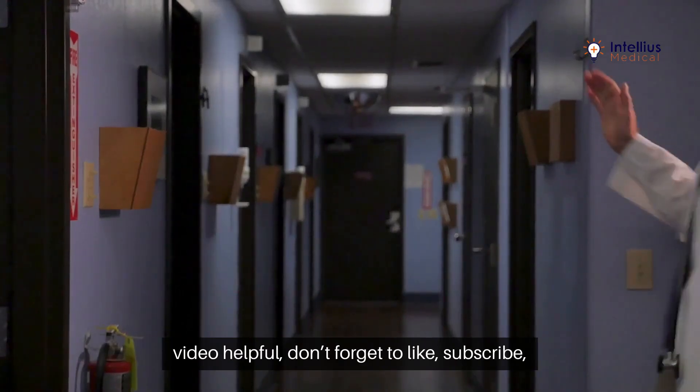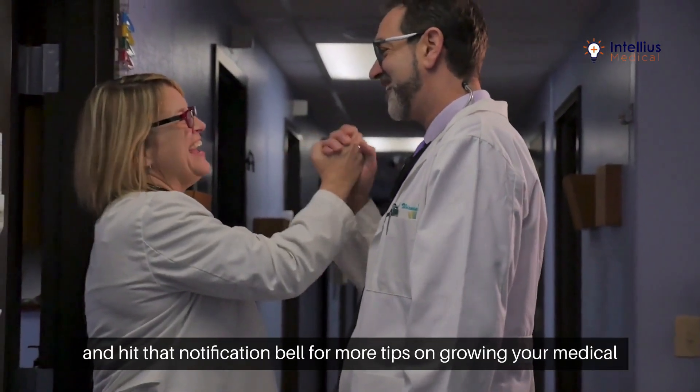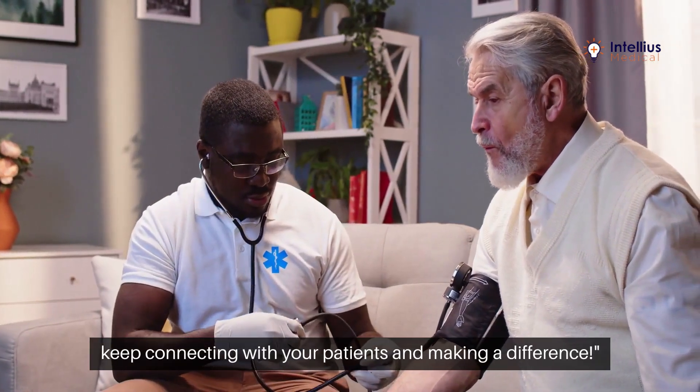If you found this video helpful, don't forget to like, subscribe, and hit that notification bell for more tips on growing your medical practice. Until next time, keep connecting with your patients and making a difference.